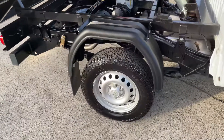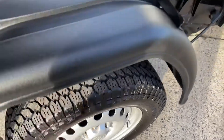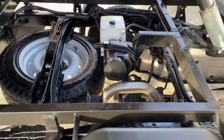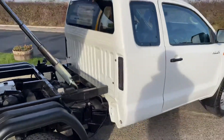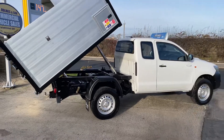All new mudguards all around. Like I say, totally immaculate, really good General Grabber tires all the way around, nice clean axles as you can see. Really nice truck. We can offer finance on all these vehicles with a 20% deposit.